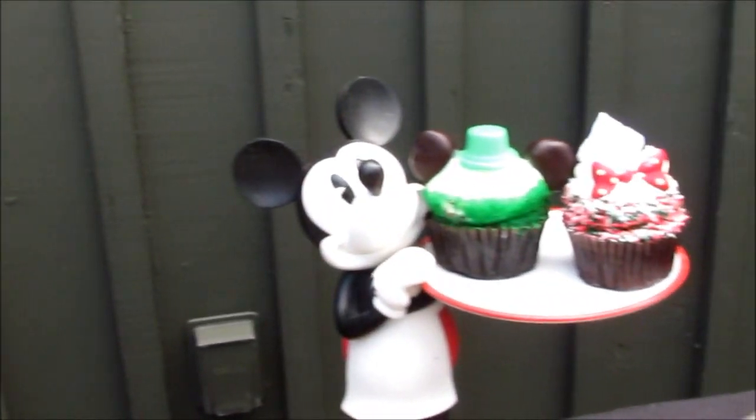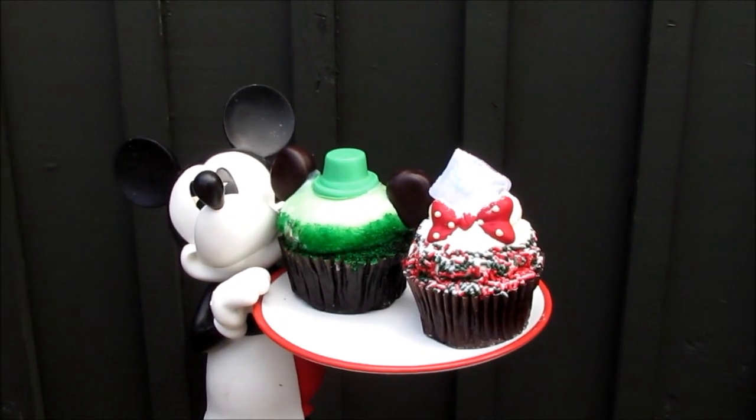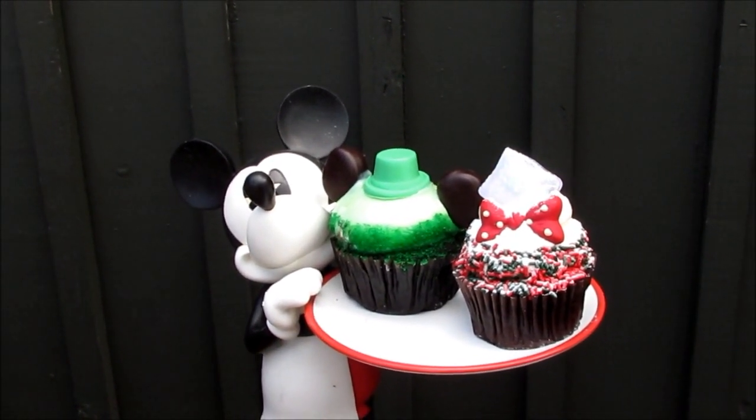Over here is our St. Patrick's Day cupcake and our Christmas cupcake. What's that glowing on the top there? That's a glow cube. Glow cube? Yeah, just a glow cube. Very cool.